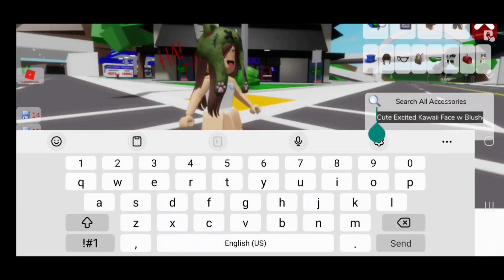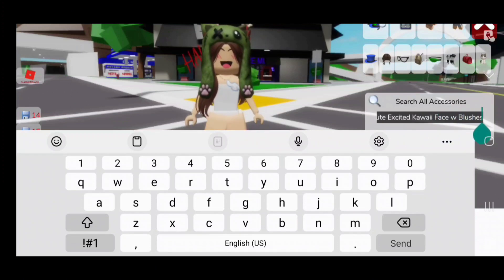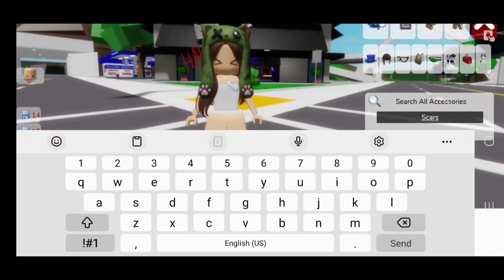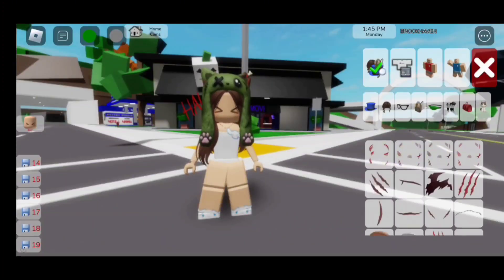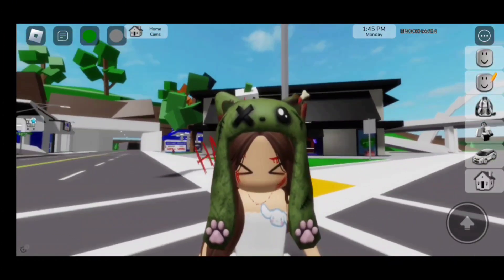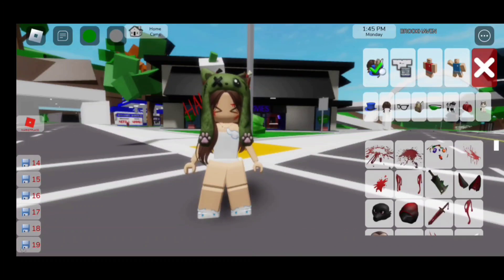For the face, you need to search up 'cute excited kawaii face with blushes' and it's going to be the third one. But if you guys are not this skin tone, you could use your own skin tone. Now next, search up 'scars' and we are going to put on the first one. For the blood, we need to search up 'Halloween blood splash' and it's going to be the first one.